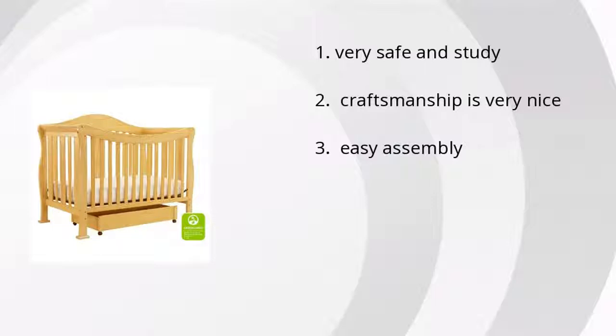People really like the fact that it's very safe and sturdy. Also, the craftsmanship is very nice and it has easy assembly.